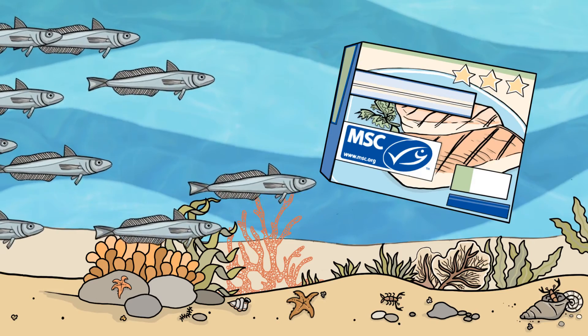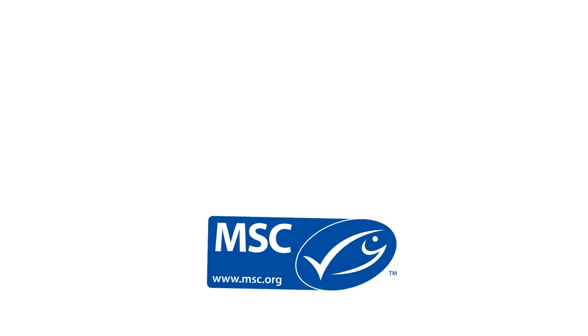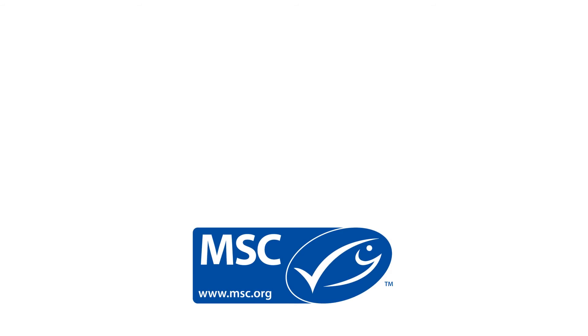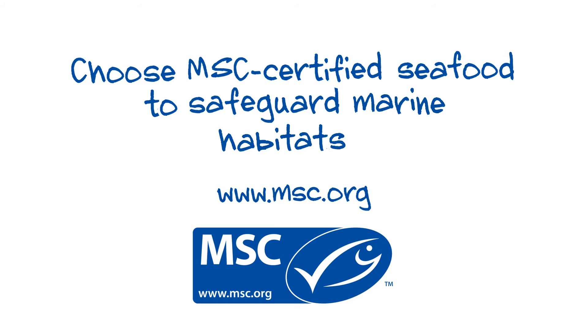So, whenever you see the MSC label on a product, you can be sure that marine habitats and species are being safeguarded for the future. Choosing seafood with the MSC label helps to safeguard the marine environment.